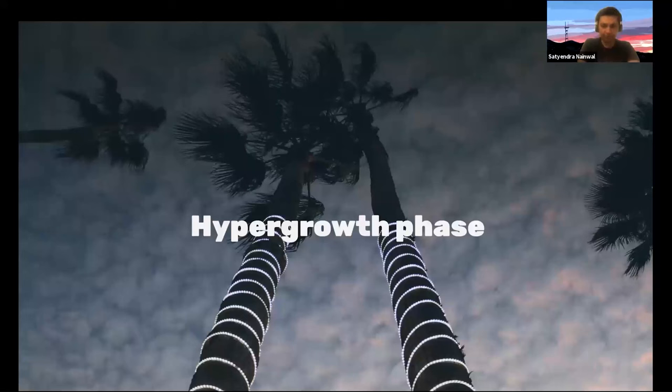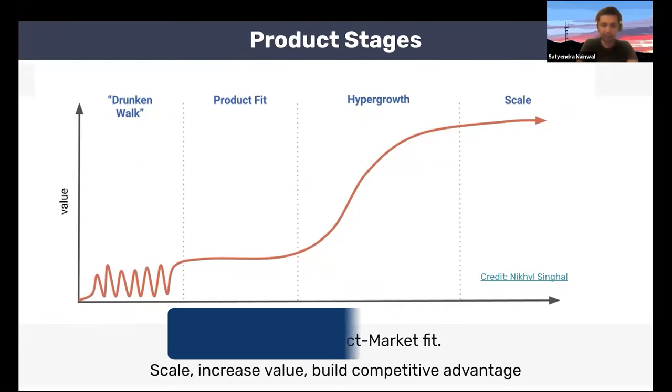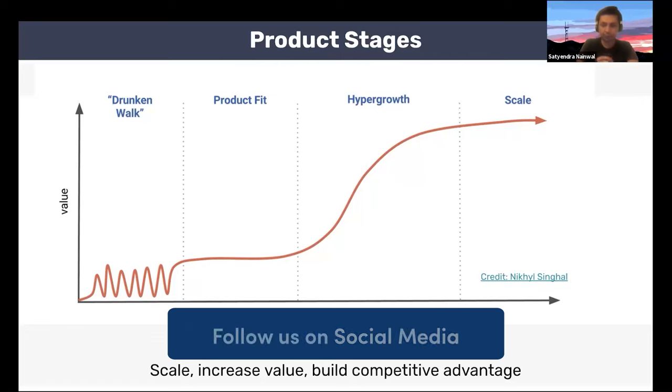Let's look a little bit more into the hypergrowth phase. There are various definitions out there, but my favorite is one by Nikhil Singhal, who is a VP of product management at Facebook. Instead of thinking about a certain percentage of growth, he looks at four different stages of a product. The first is a drunken walk, where you're wandering around semi-randomly trying to find value and exploring product-market fit. In the second stage, you start to find a trait and refine that product-market fit. In the third stage is where you reach hypergrowth — you've clearly achieved product-market fit and your entire goal is to scale your product, increase the value it provides, and solidify your competitive advantage.